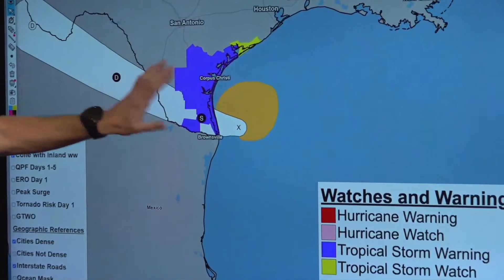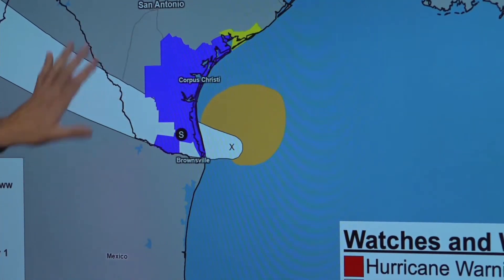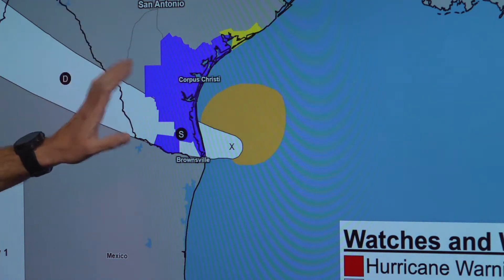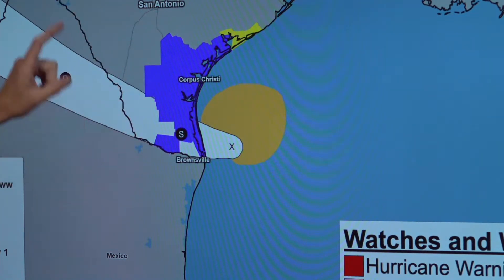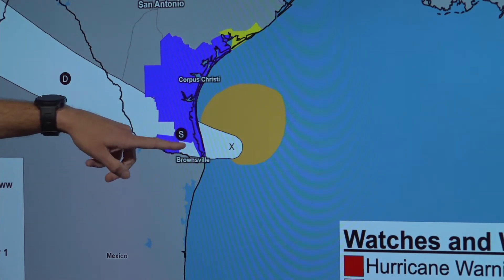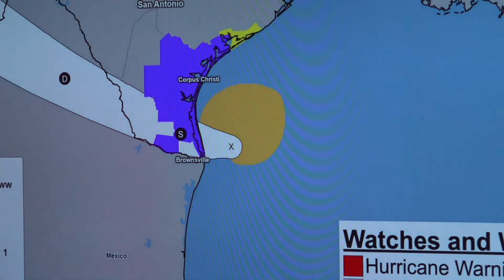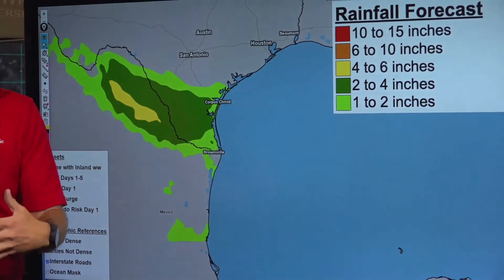The center is probably going to make landfall a little bit on the north edge of this cone, but more importantly focus on the blue area, which is the area that could receive tropical storm winds. This is a great example of the importance of the watches and warnings. The tropical storm warning covers basically from Brownsville northward, including Corpus Christi, San Antonio, and Austin. Houston, right now you're largely out of this particular threat.